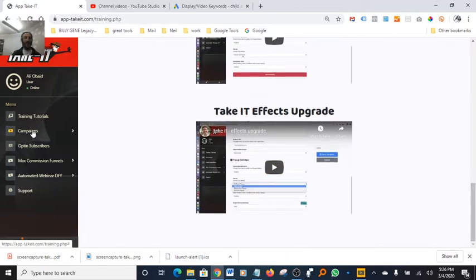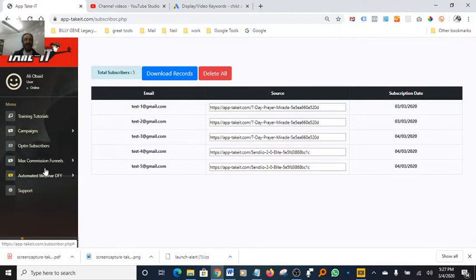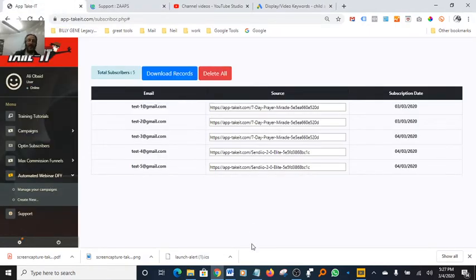You have video tutorials here you can always go back and refer to. The second tab is Manage Campaigns — create a campaign, new campaign. You also have your opt-in list: everybody that opts into your form is saved locally under the software. It tells you exactly where the opt-in came from. You have opt-in subscribers, commission funnel, an automated webinar, a done-for-you section, and a support tab.